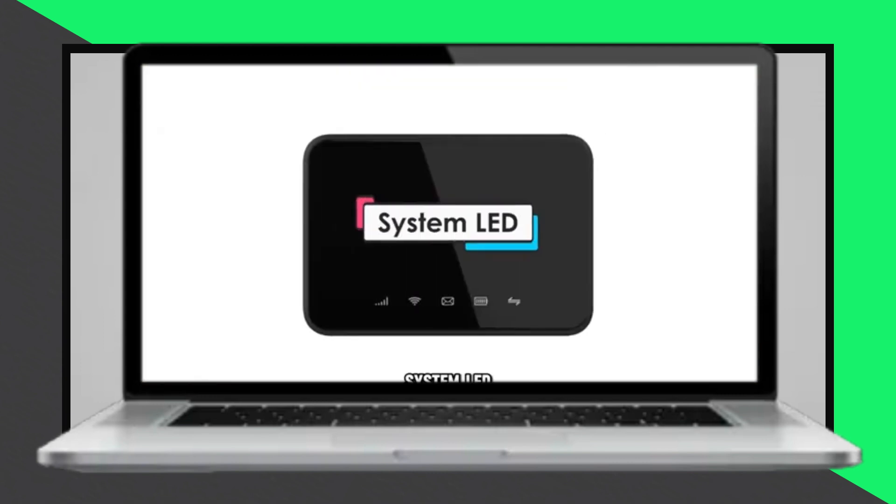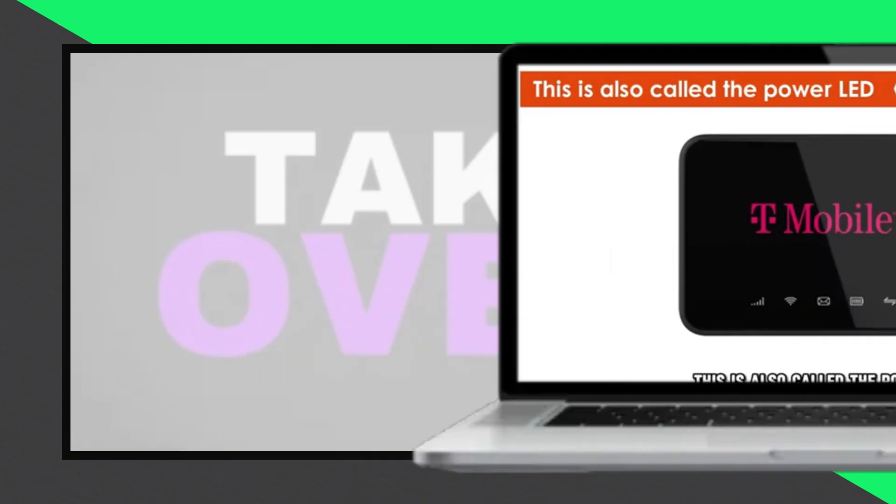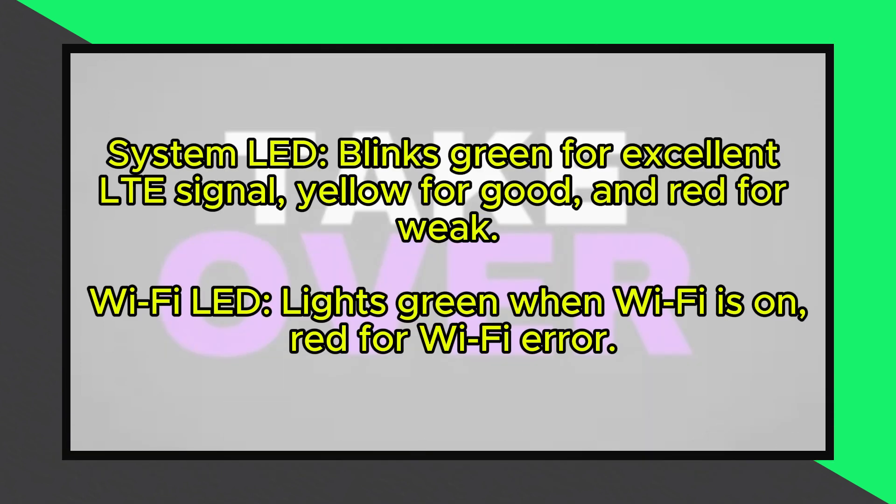The system LED, also known as the power LED, is located on the front of the LTE Wi-Fi gateway, just above the LTE button. When the Wi-Fi gateway is operational and the LTE button is pressed, the LED will blink green to indicate an excellent LTE signal, yellow for a good LTE signal, and red for a weak LTE signal.